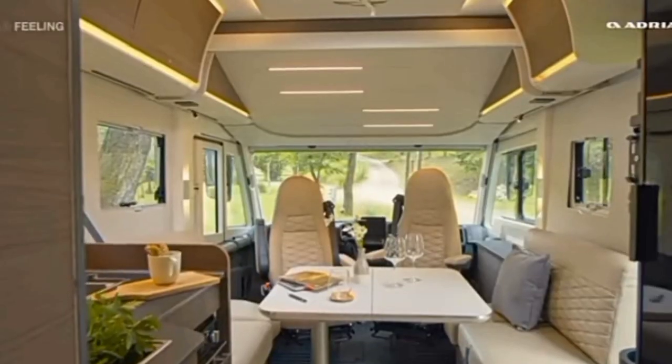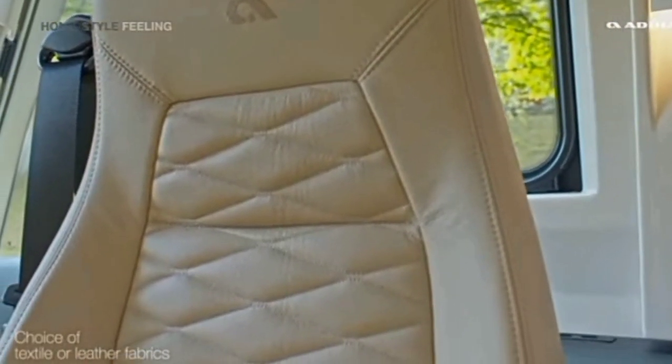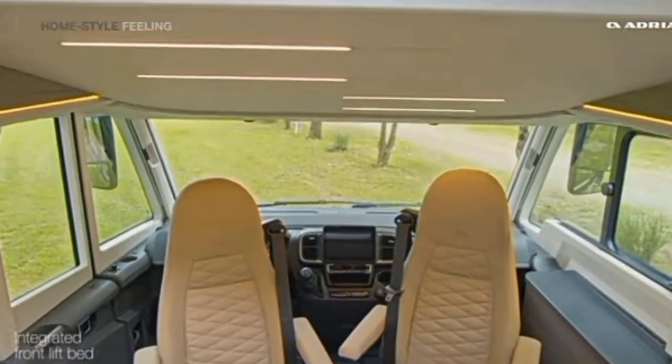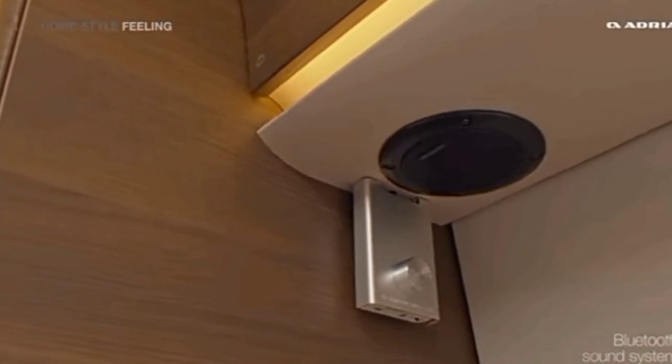Upon entering the motorhome, you will find yourself in a bright and spacious living area, complete with comfortable seating and plenty of storage space. The front of the motorhome features a set of bench settees, providing ample space for relaxing and entertaining. Moving towards the center of the motorhome, you will find a fully equipped kitchen that is perfect for cooking meals on the go.